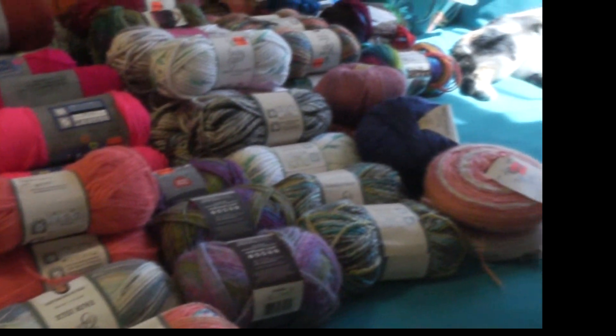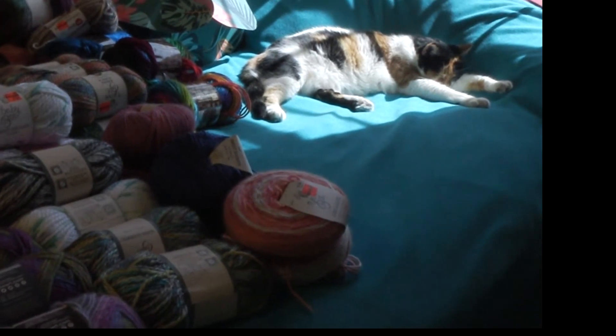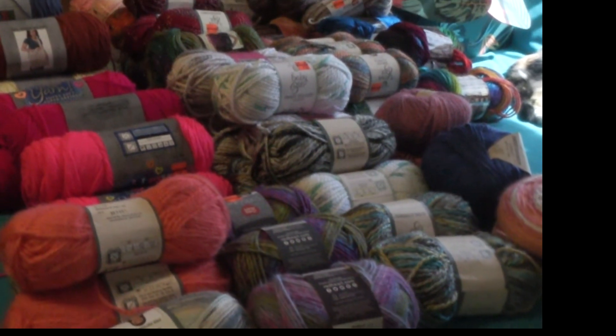All right, everybody, take care. I'm just going to pan over and give you a glimpse of Miss Kitty in the spot of sunshine that she has managed to find there. We will talk to you all in the next video. Take care, everybody. Bye-bye.